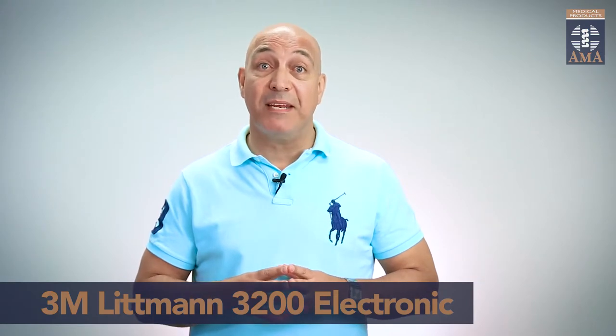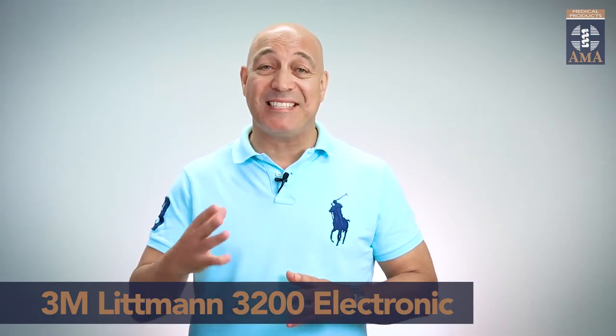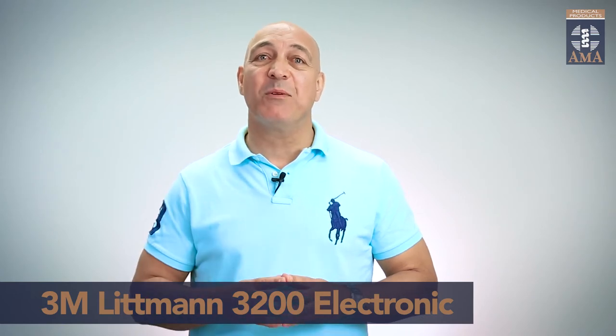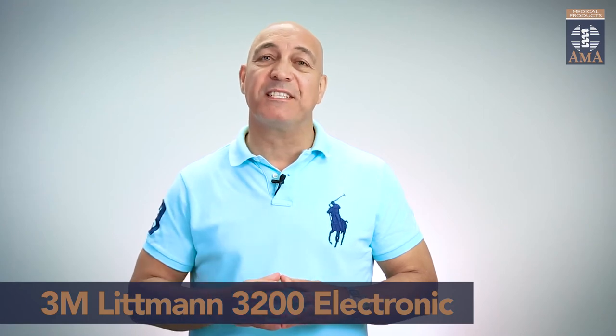Whether you're a younger, technologically savvy medico or a maturing practitioner who just hasn't got the same level of hearing as they used to — well, this is an investment well worth making. Click on the link below to find out more and to buy one for yourself today.